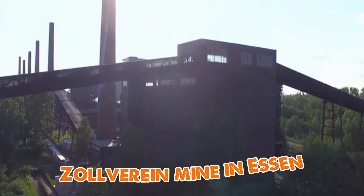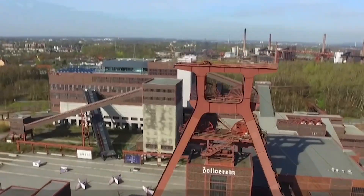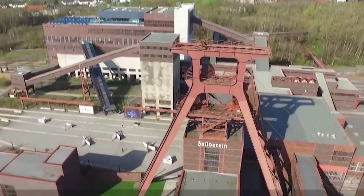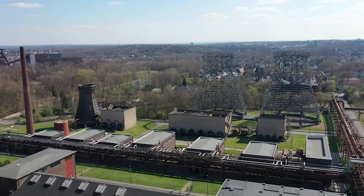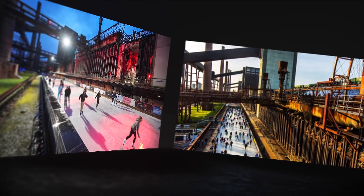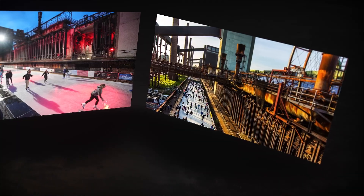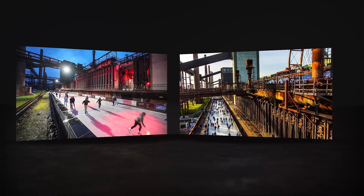And then there's the Zollverein mine in Essen, once the biggest coal mine in Europe, now a UNESCO World Heritage Site. The mine is an open-air museum with art, tours, and cultural events. Nature has reclaimed parts of it. In winter, the industrial square even turns into an ice rink. A place once black with coal dust is now filled with music, colour, and people.